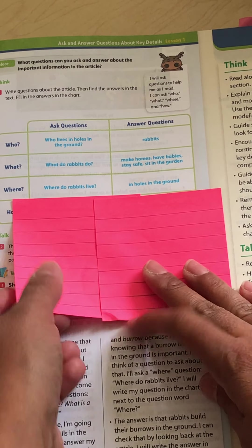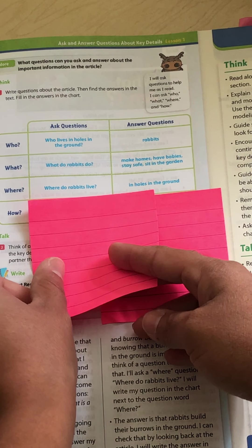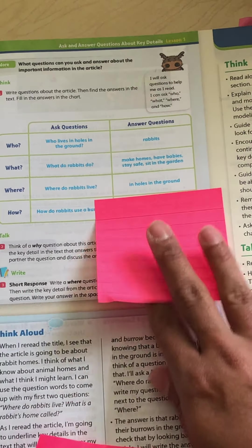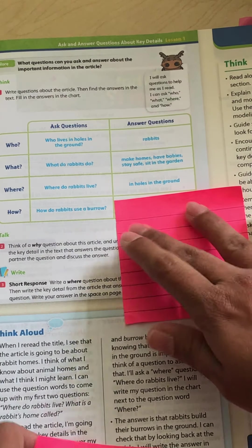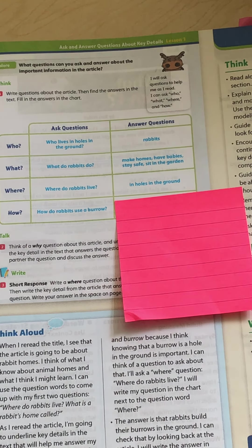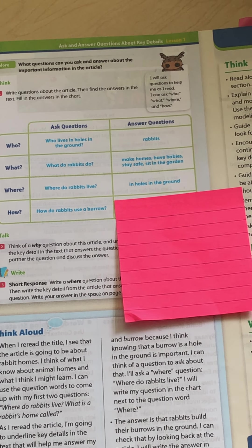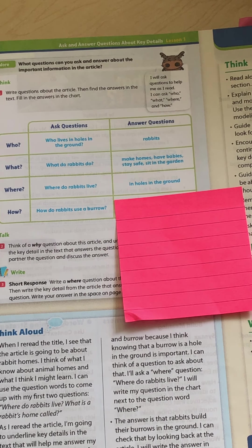Now the last question — you are going to find the answer yourself. The question is: how do rabbits use a burrow? How do rabbits use a burrow? Find that in your text. That is your assignment. Find it in your text, and when we meet, I'd like to see all eight of these boxes filled up.